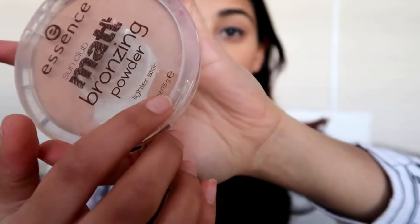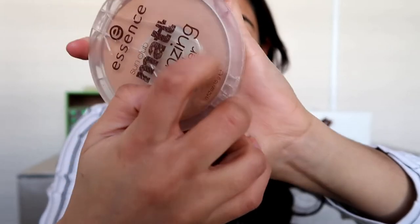We have the Essence Matte Bronzing powder and the mosaic blush. This bronzing powder is 12 months but I know for a fact I've had this since first year on campus. I even have it taped closed — look at that! I actually have it taped closed. I have no idea why I did that, which obviously means I have not used this in a very long time. So that's the first drawer done.